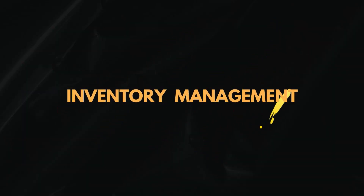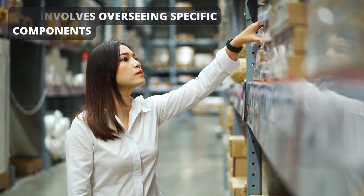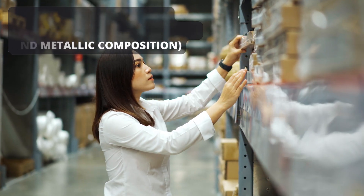Inventory management involves overseeing specific components, administering numerous alternatives like dimensions and metallic composition, and offering instantaneous inventory-level revisions.